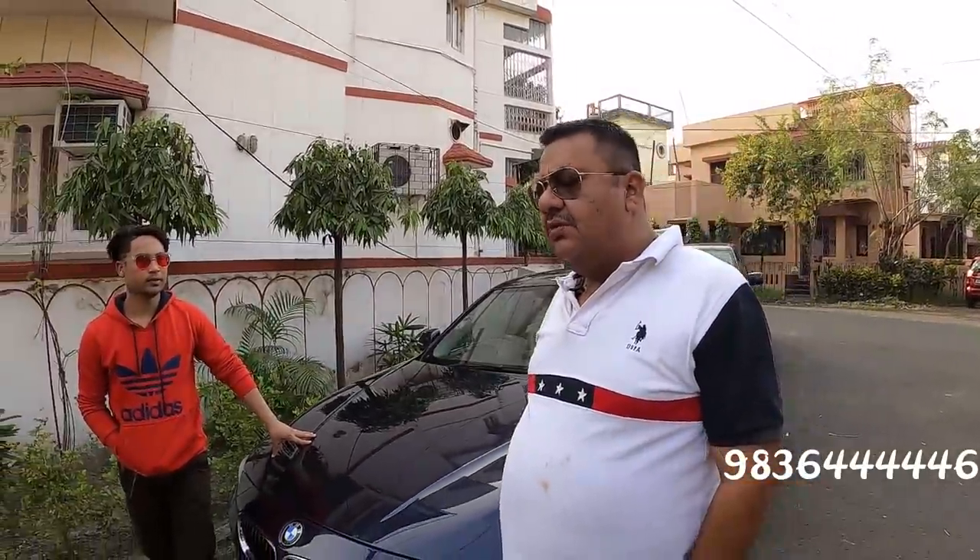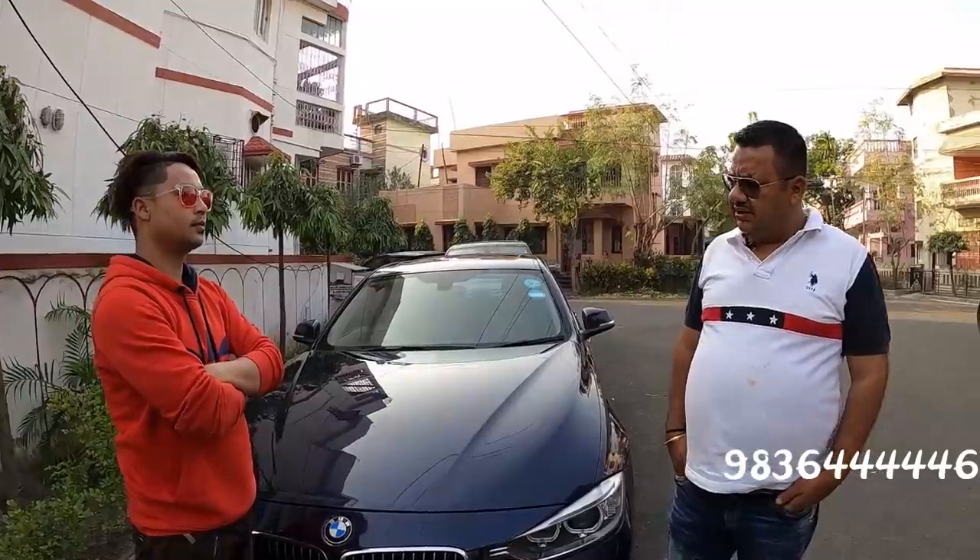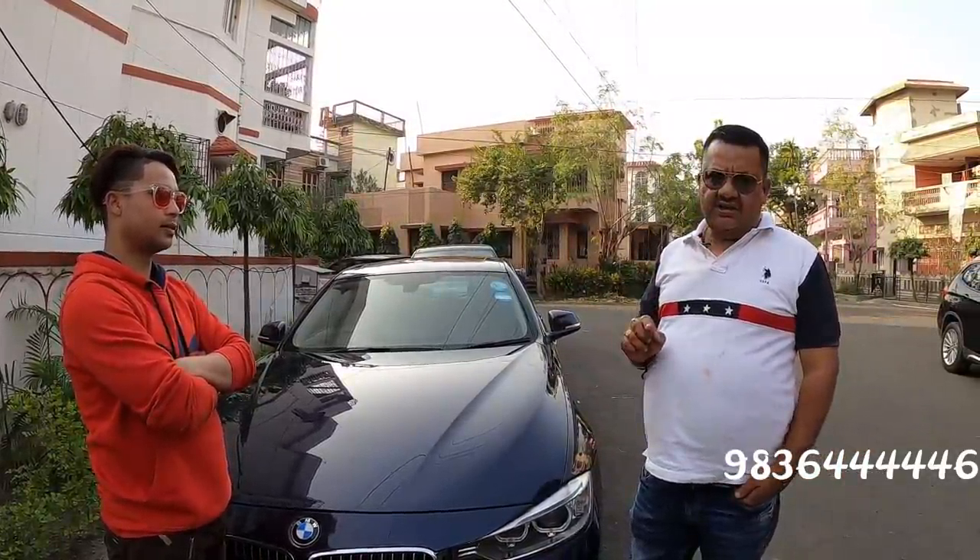Whatever customer buys will be very happy — all cars are in good condition. Documents, NOC — for name transfer, we currently have an offer running: free name transfer for local customers for 15 days, for any spot booking customer.